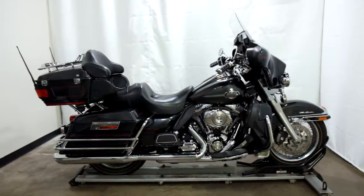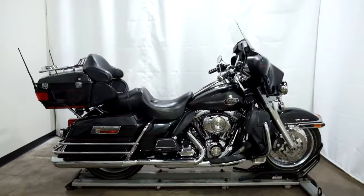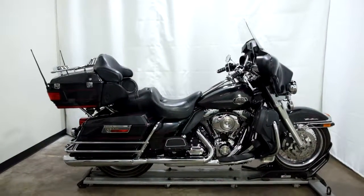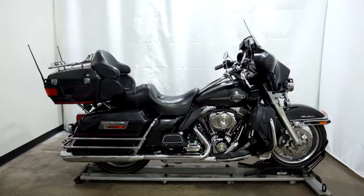This 2009 Harley-Davidson Electra Glide Ultra Classic will be sold as is. Thank you for shopping the SSB Outlet.